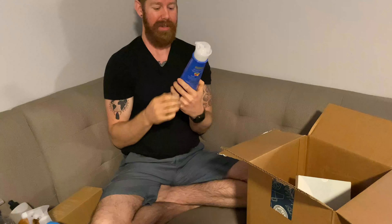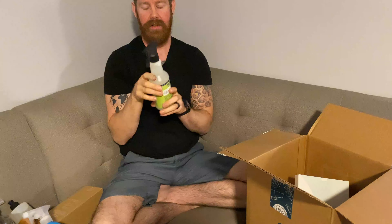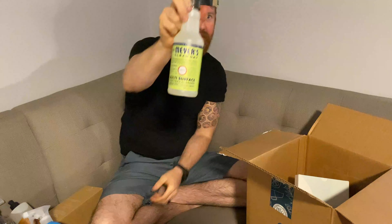Laundry detergent — it's pumpable. My wife wanted this because she's the only one that does laundry. Multi-surface everyday cleaner, lemon scented. Look at that.